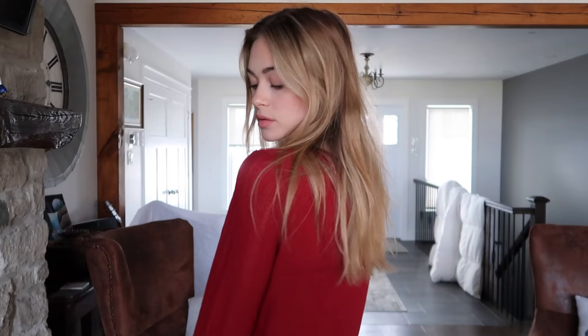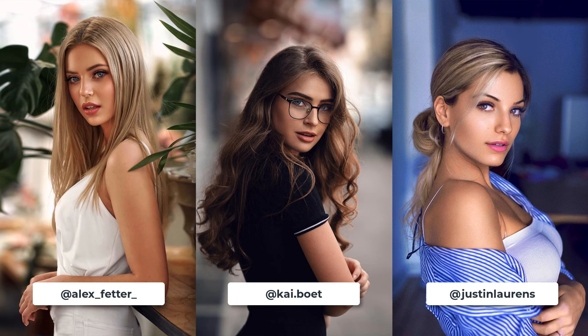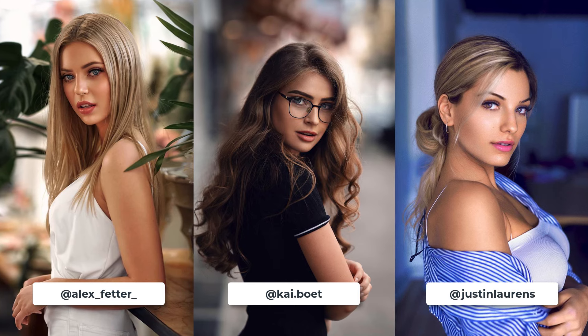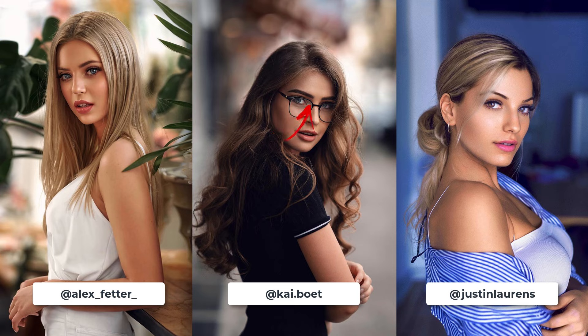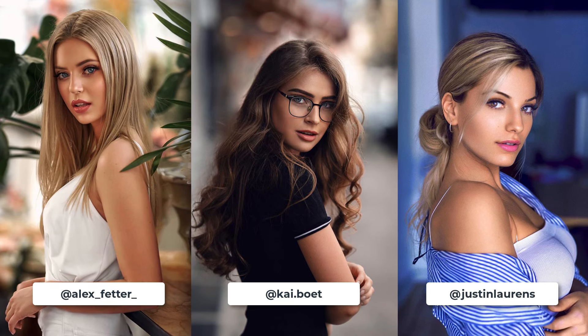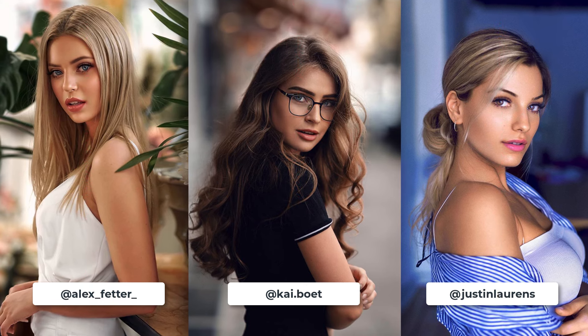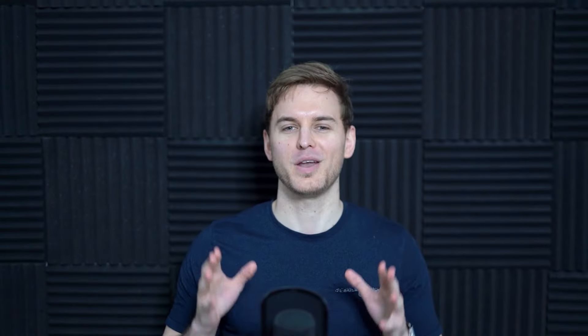The single most flattering pose for female models is the over-the-shoulder pose — it just oozes that double-take, staring-at-you-from-across-the-room flirtatious vibe, whilst maintaining a graceful and elegant appearance. It has a slimming effect, lengthens the neck, incorporates the side profile, adds dimension, has an air of mystery, makes it easy to place the dominant eye in the center of the frame, and it's a mood creator. It's classy, elegant, and easy to do.